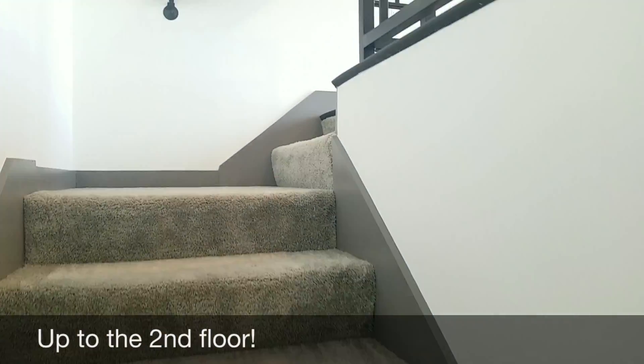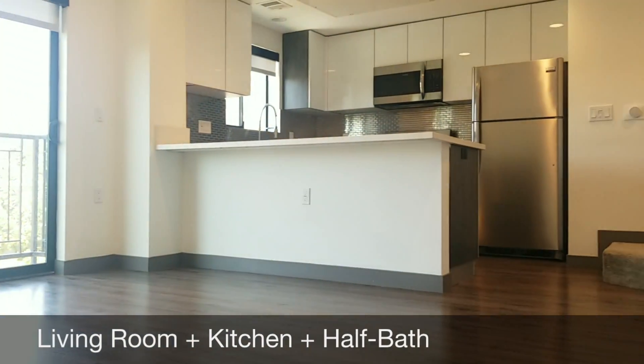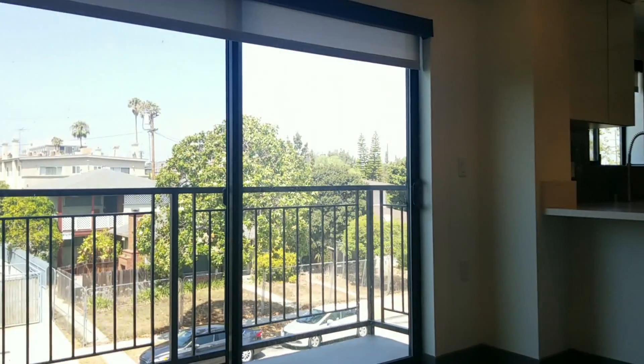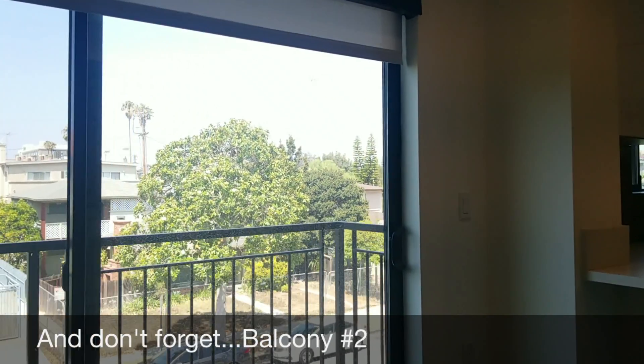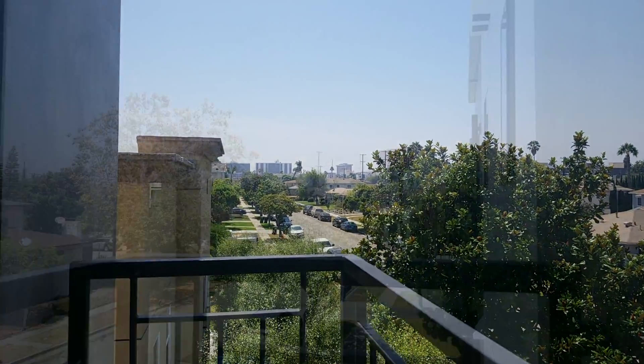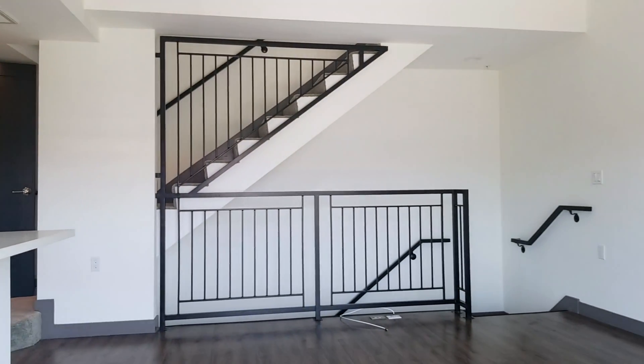On the second floor, you get to come around and see the living room, the kitchen, and the half bath. Just get your Pinterest board started now for what you're going to do with all three of your balconies.